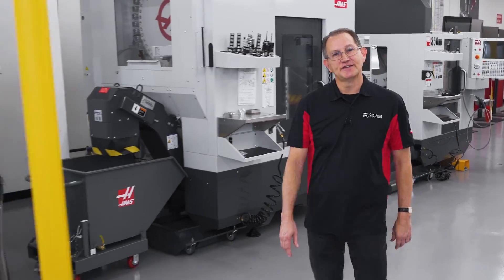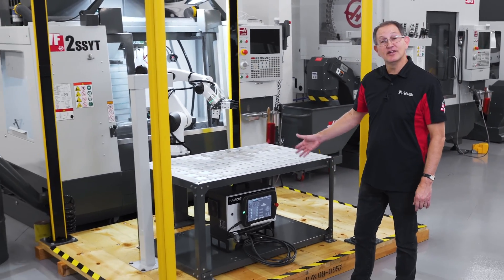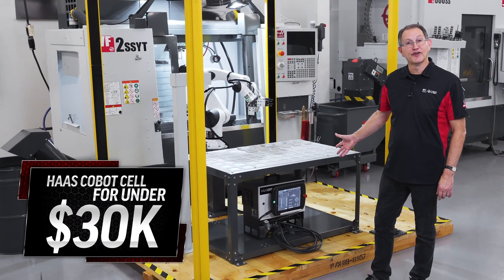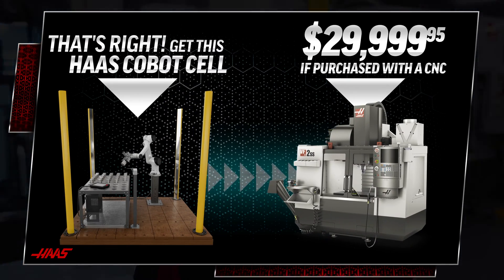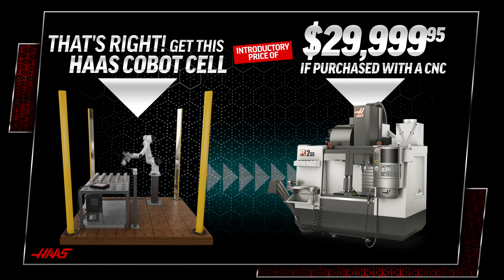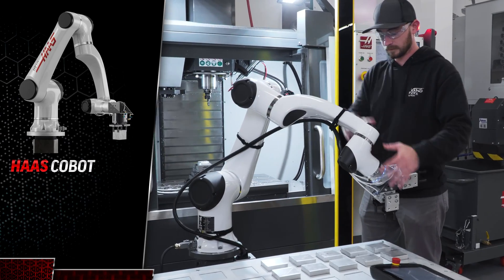If you're looking for just the right fit to your automation needs, look no further. How about getting everything you see on this platform for under $30,000? That's right — for a limited time, as an introductory offer, that's the price for this entire Cobot sale when you purchase it with your next Haas CNC.